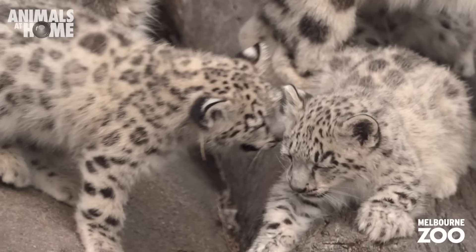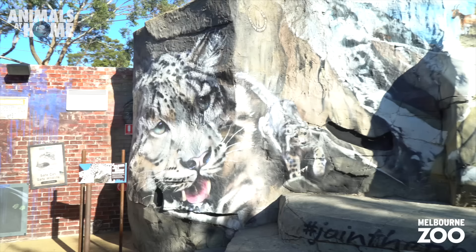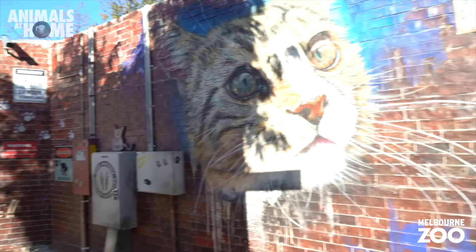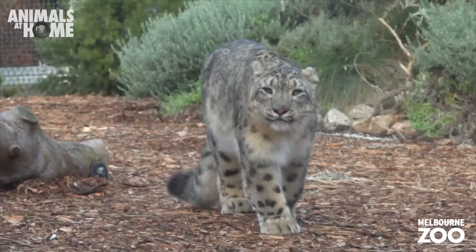Poaching and habitat loss are threatening snow leopards in the wild. It's hard to believe that anyone would want to do anything that would harm these balls of fluff. As we zip through Cat Alley, please remember to keep your cats safe at home rather than roaming the streets — this is for both their sake and the sake of wild animals that live near your house.